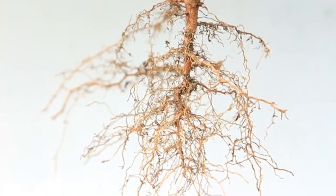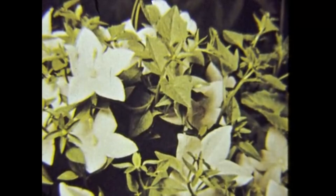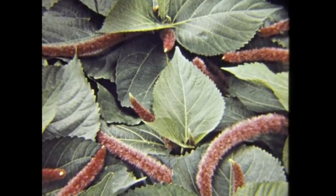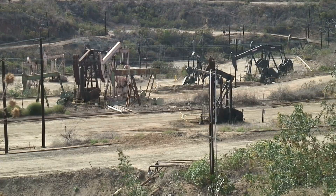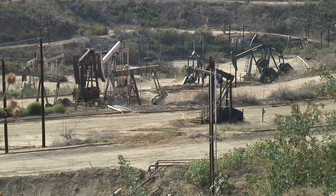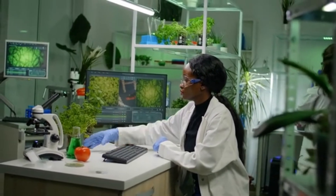That's where the story turns to phytomining — the process of using hyperaccumulator plants to literally mine metals from the ground. In the late 1990s, scientists began to explore the possibility that plants could be used as a sustainable alternative to traditional mining. It was a radical idea: instead of dynamite, bulldozers, and cyanide leaching, what if we could grow crops that extract metals from low-grade ore, even from mine tailings or polluted soils? It sounded like science fiction until researchers proved it in the lab.